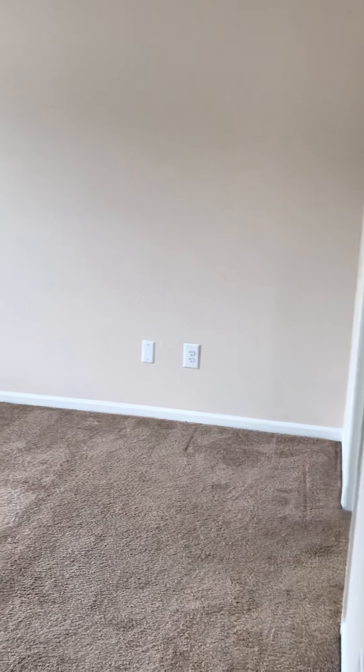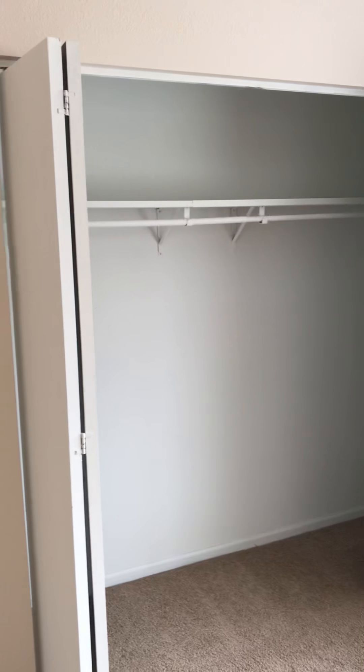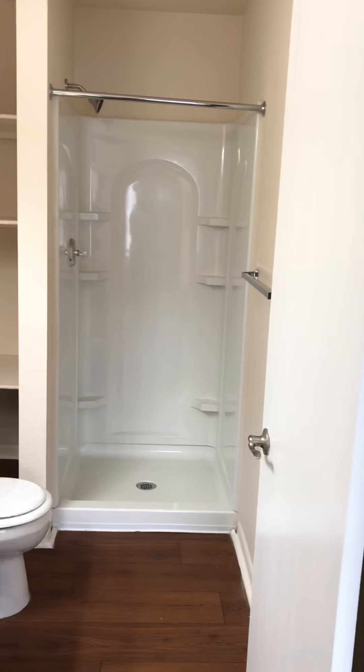In the back will be your master bedroom. The master bedroom does accommodate a king-size bed. You have your closet space with lots of room on the sides in there as well.